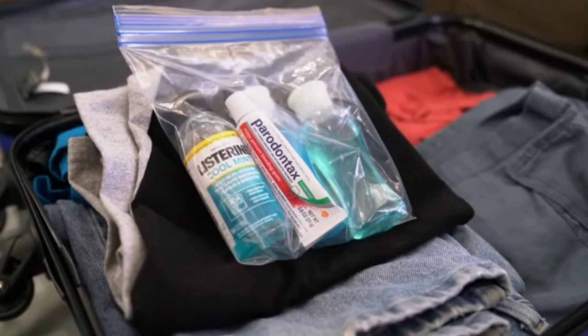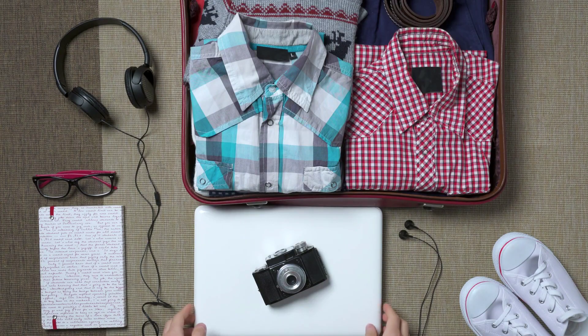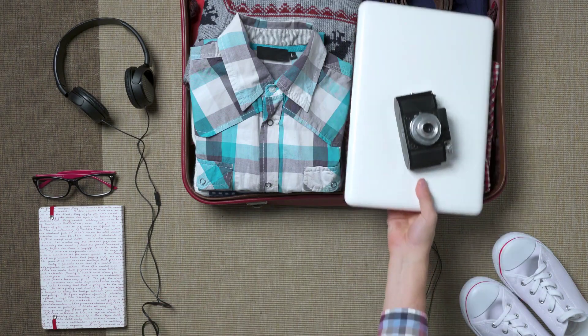Pack liquids in a clear, quart-sized bag and separate them from other items. Keep laptops and large electronics in your carry-on bag.